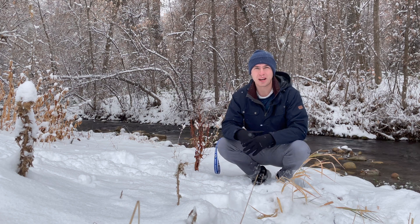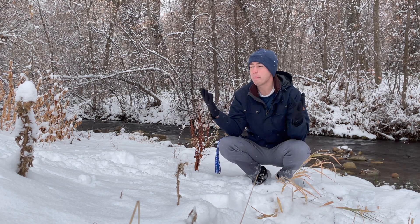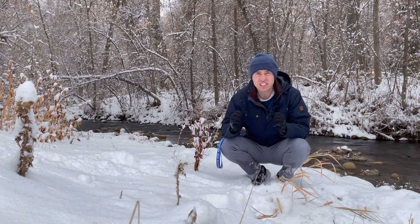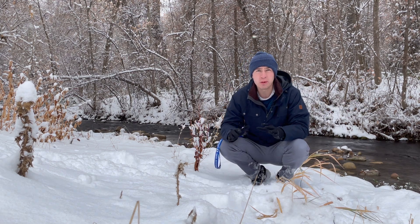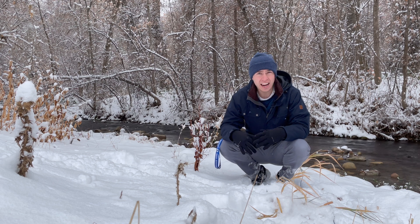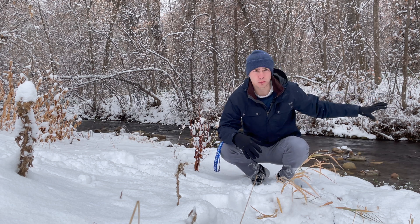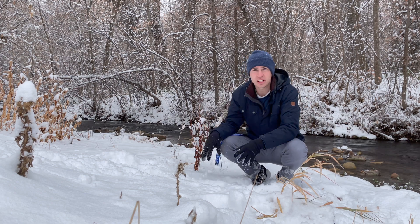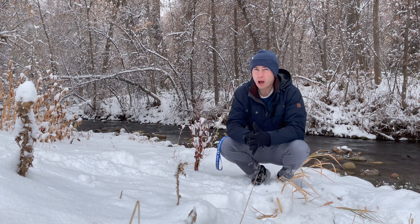Welcome back to another Let's See What Happens. Today I'm up a canyon in the middle of the wintertime next to this river. It is very cold up here — well below 32 degrees — and I want to ask the question: why is this river not frozen when there's plenty of water up here that's frozen and it's well below freezing?